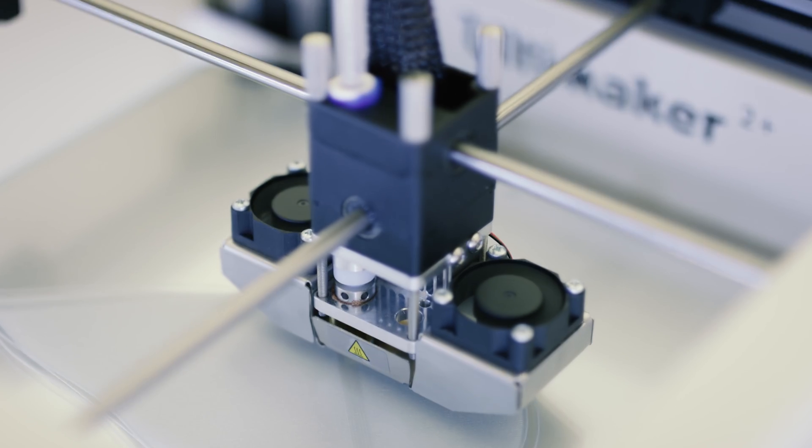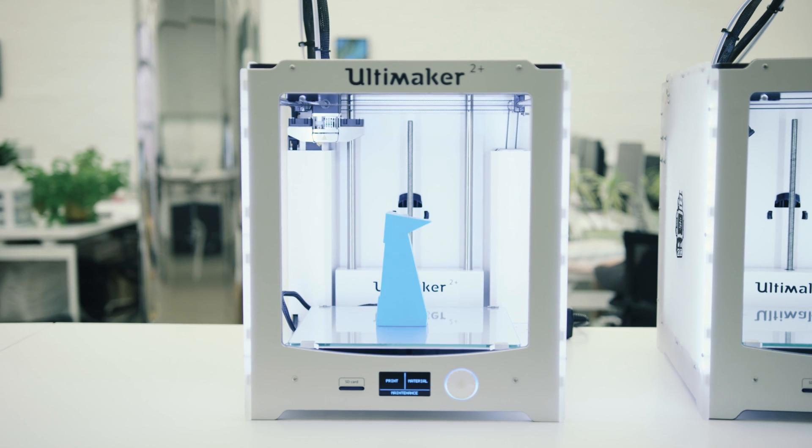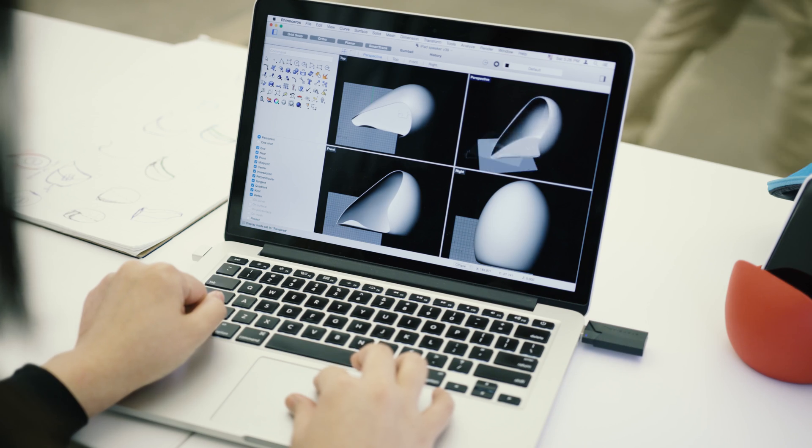When I first started Behold, if I had gone the traditional route I would have launched one product in more than one year, but with 3D printing I was able to launch not one but four ready-for-market, thoroughly tested products in just three months.